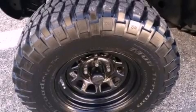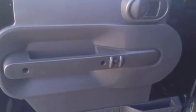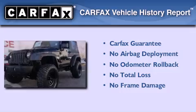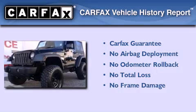An anti-lock braking system, a passenger side airbag, a full-size spare tire, and this vehicle has less than 30,000 miles. Not to mention that this Jeep qualifies for the Carfax buyback guarantee.